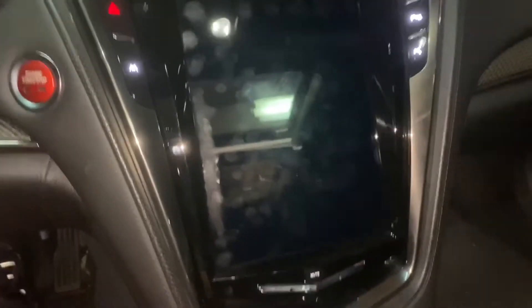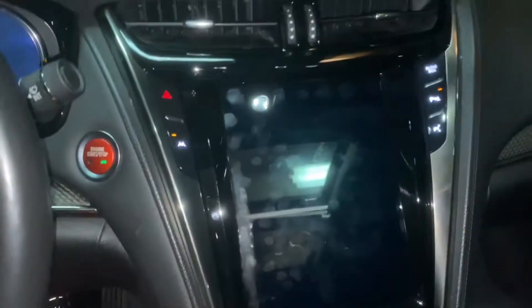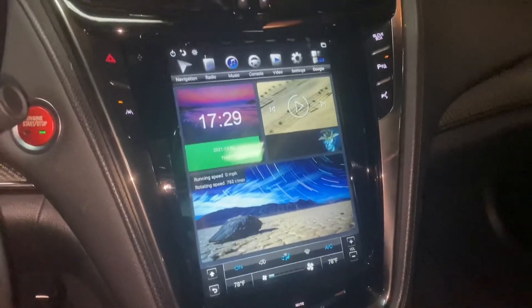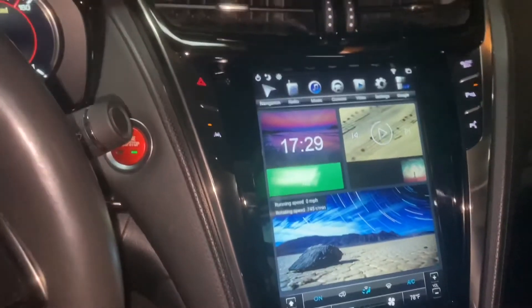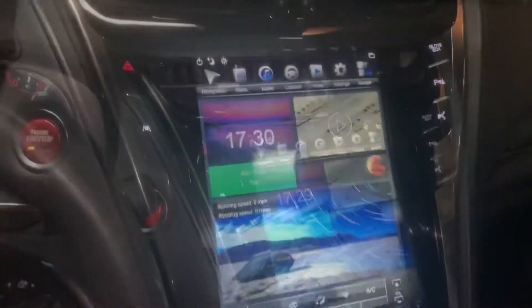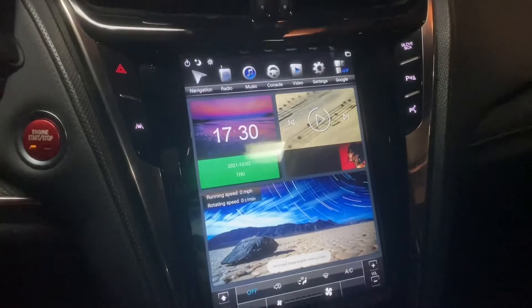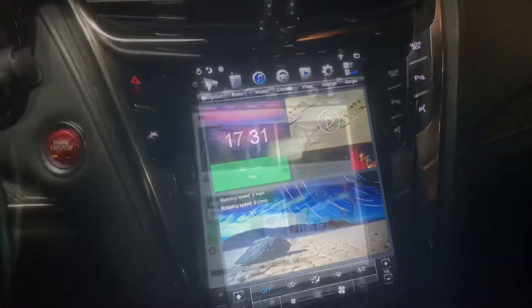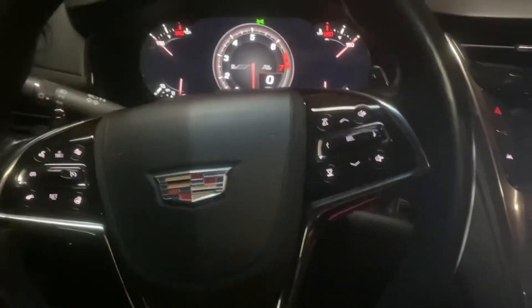It's a little fingerprint-y already, but it is what it is. I'll start it up. I went and got the PX6 Tesla style screen, made by Phoenix Automotive. Let's turn that off — this is the radio.